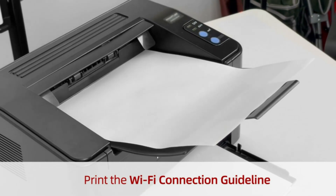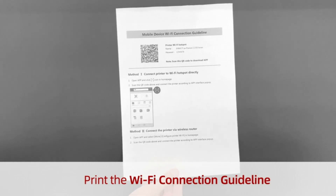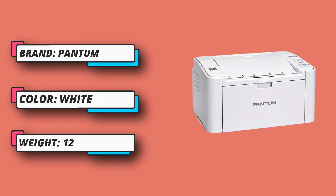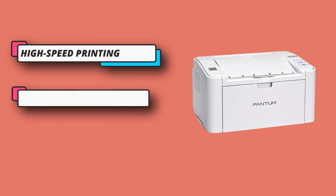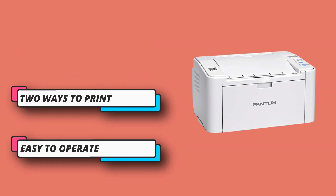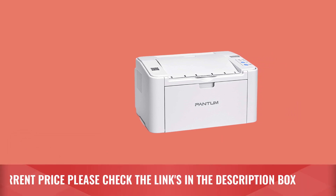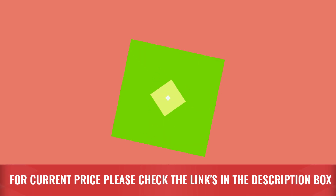This laser printer also supports wireless printing — print from your laptop, tablet, and smartphone at any time from your home, office, or anywhere. Easy to operate: unlike other wireless printers that are complicated to install, this laser printer can be installed with a one-step driver. It's a driver-free AirPrint laser printer, even for new users. For current price, please check the links in the description box. Please subscribe to our channel.